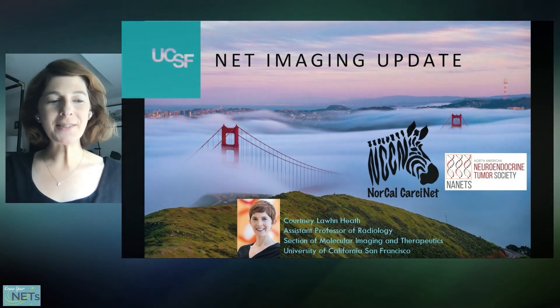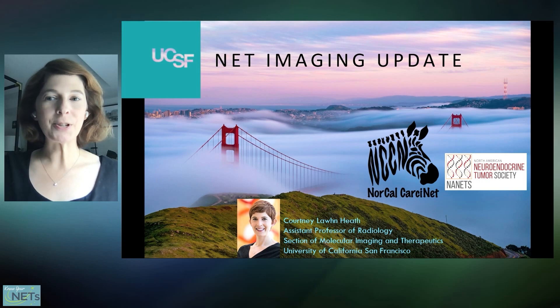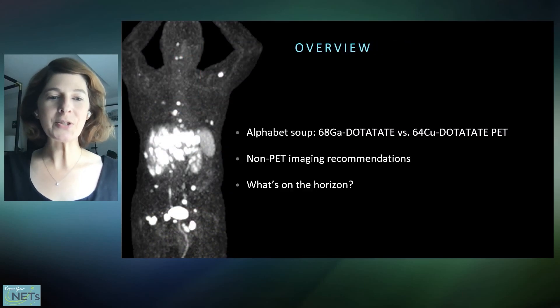Hi everyone, I'm Courtney Lon-Heath. I'm a radiologist and nuclear medicine physician at University of California, San Francisco. Today I was asked to give an update about imaging in neuroendocrine tumors. I have no disclosures.